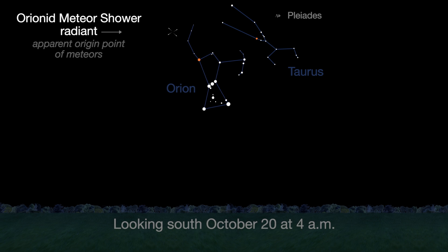The Orionids peak on October 20th, a dark, moonless night. Look near Orion's club in the hours before dawn and you may see up to 10 to 15 meteors per hour.